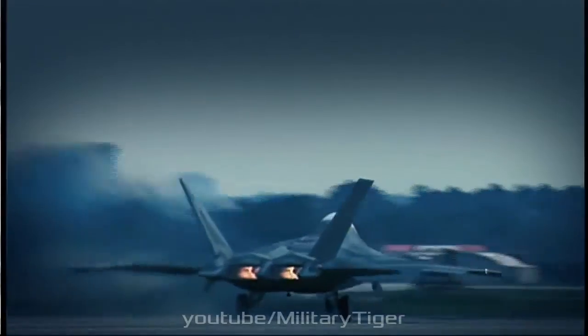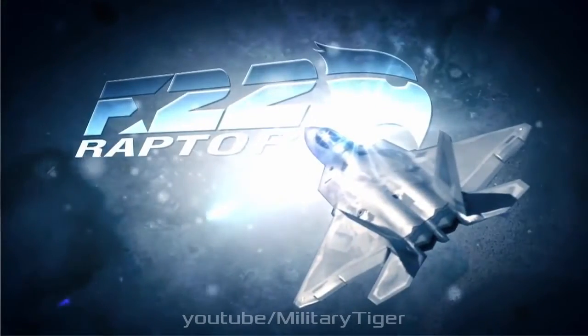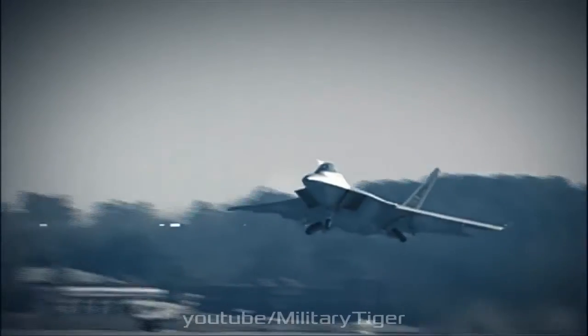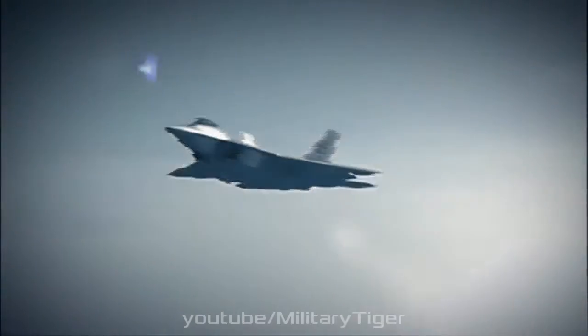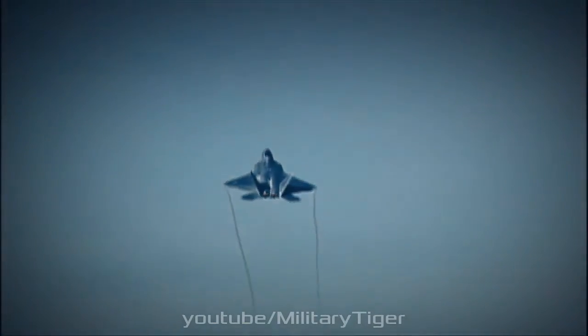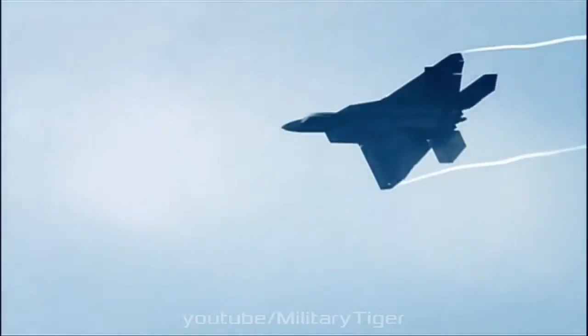The Raptor has clipped delta wings with a reverse sweep on the rear, four empennage surfaces, and a retractable tricycle landing gear. Flight control surfaces include leading and trailing edge flaps, ailerons, rudders on the canted vertical stabilizers, and all-moving horizontal tails. These surfaces also serve as speed brakes.